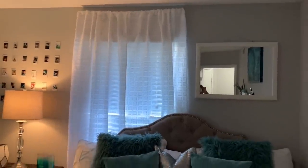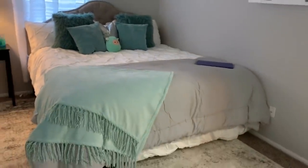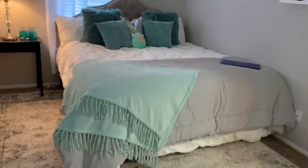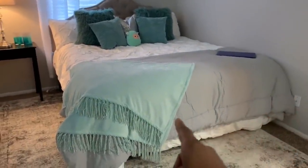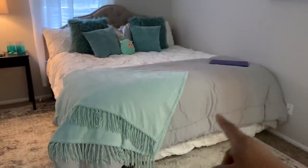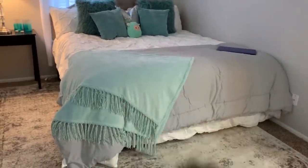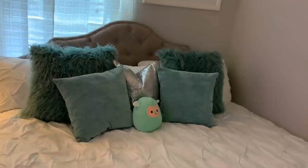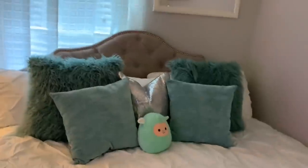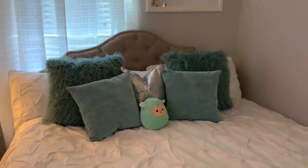The curtains from Home Goods were about $25. The white bedding comforter was $60 but came with pillowcases and sheets. My daughter bought the grayish-blue quilt — she spent about $100 for that, also from Walmart. A TJ Maxx throw for about $16. All the pillows are from Walmart, ranging from about $12.99 to $16 for the furry ones, and the sparkly one from Home Goods was about $25.